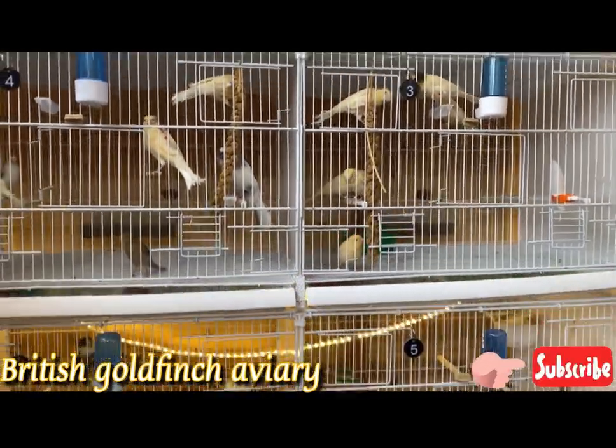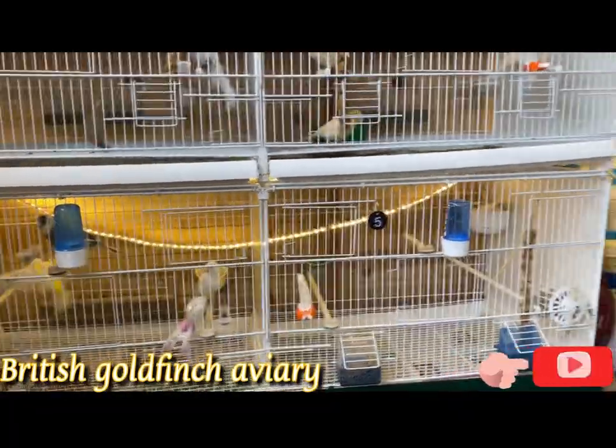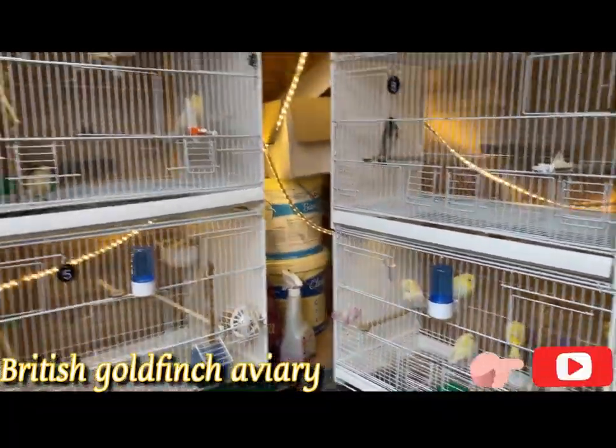If anybody is interested, let me know — I will give you the contact number so you can contact them and buy the rest of the birds. I think only Norwich and a few yellow dimorphic are left. Some of them are on chicks, some on eggs. I've been so busy this week cleaning, and my shed is small so I have no space for all these birds.